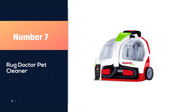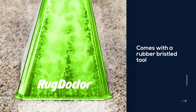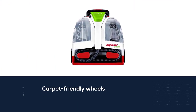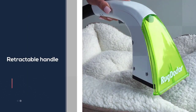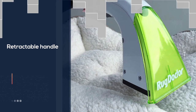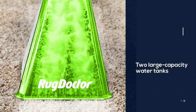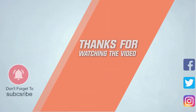Number seven: the Rug Doctor pet cleaner. For the elimination of everyday mess and stains on your carpeted stairs, the Rug Doctor pet portable cleaner is capable. This handheld tool comes with a rubber bristle tool that removes every dirt and stain, providing a professional-grade clean without any hassle. Its carpet-friendly wheels, retractable handle, and lightweight design make moving it across stairs easy. With its long cord, attachment hose, and two large-capacity water tanks, this cleaner is truly made to simplify the cleaning of carpeted stairs.